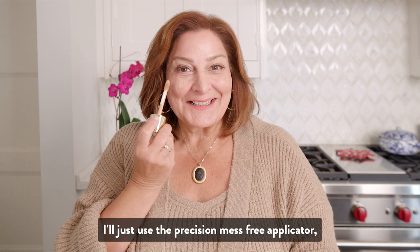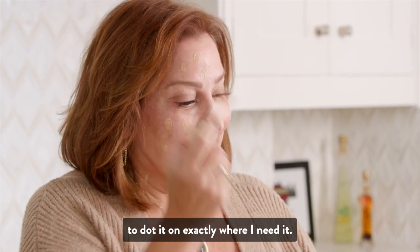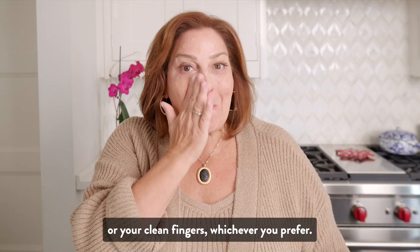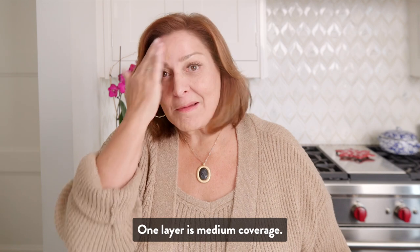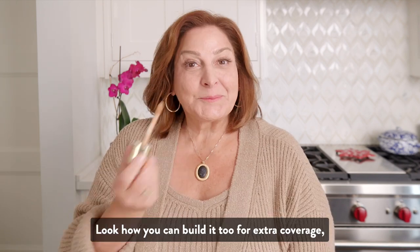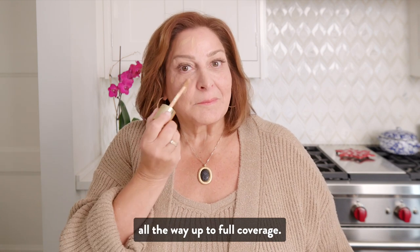I'll just use the Precision Mess Free applicator to dot it on exactly where I need it. You can blend it with a foundation brush or your clean fingers, whichever you prefer. One layer is medium coverage — see the difference? Look how you can build it too for extra coverage, all the way up to full coverage.